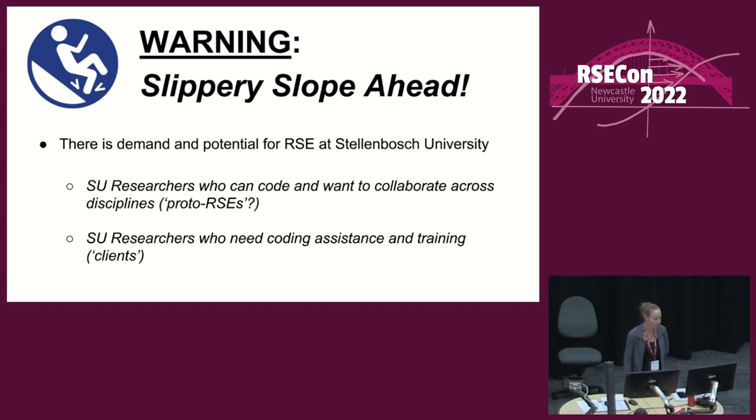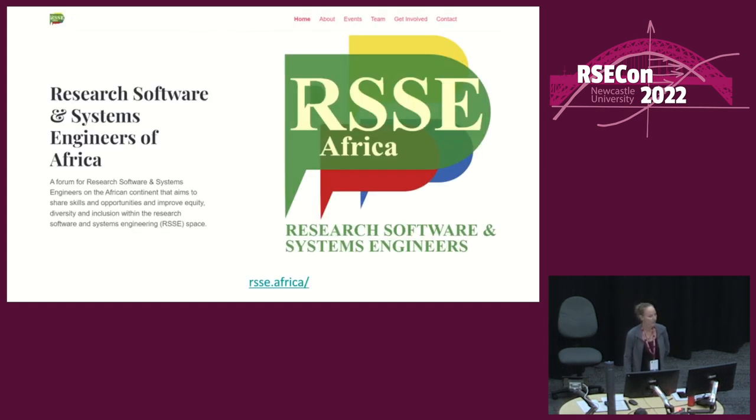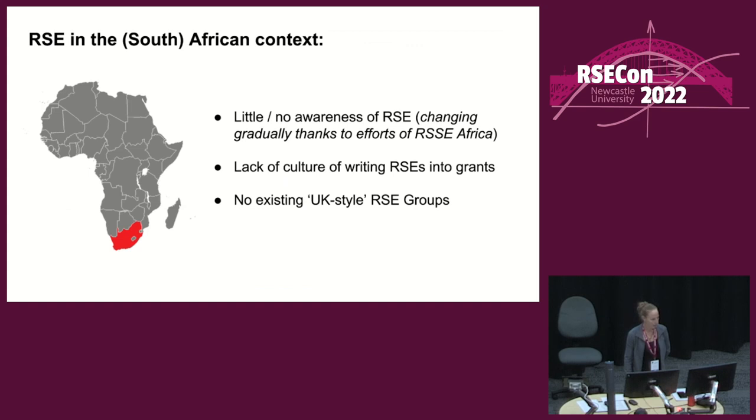It became quite quickly clear to me that there was both a demand and the potential for RSE at Stellenbosch University. There were researchers who could code and who wanted to collaborate across disciplines — I call them proto-RSEs. Also researchers who made it very clear that they would benefit from assistance and training. In terms of the local context, there is an online community that launched in 2019, hampered a bit by COVID, but growing more recently.